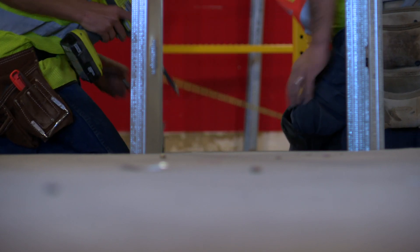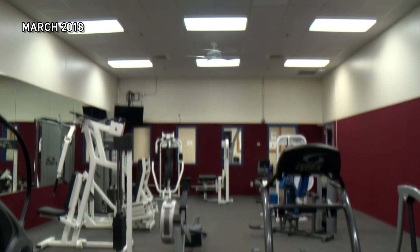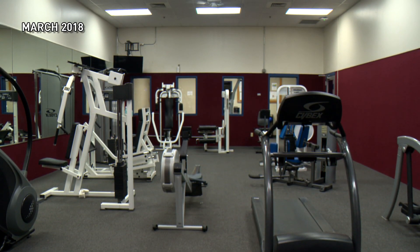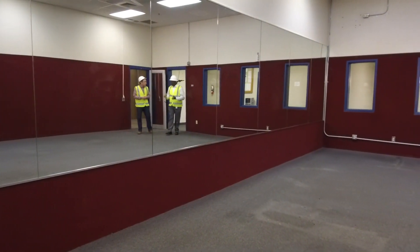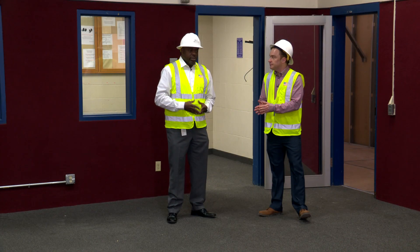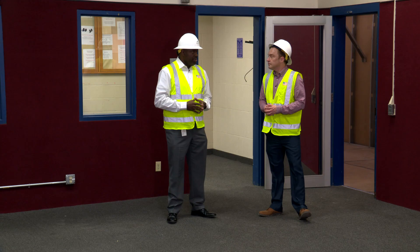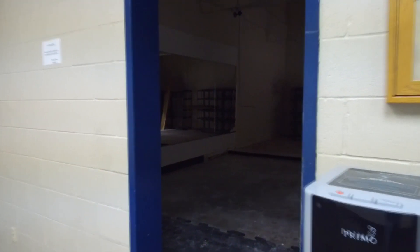The second floor weight room will replace the existing area. With weight equipment moved out of the first floor, this space is going to become classrooms. Instead of having to go upstairs for preschool classes, they'll be right here adjacent to the gym room. Classes offered include preschool, intermediate-age children, and adult programs — a wide range of programs and services offered for all residents.